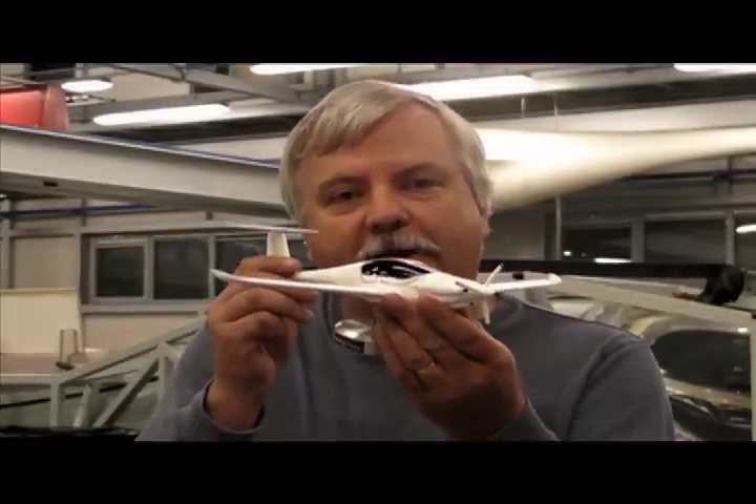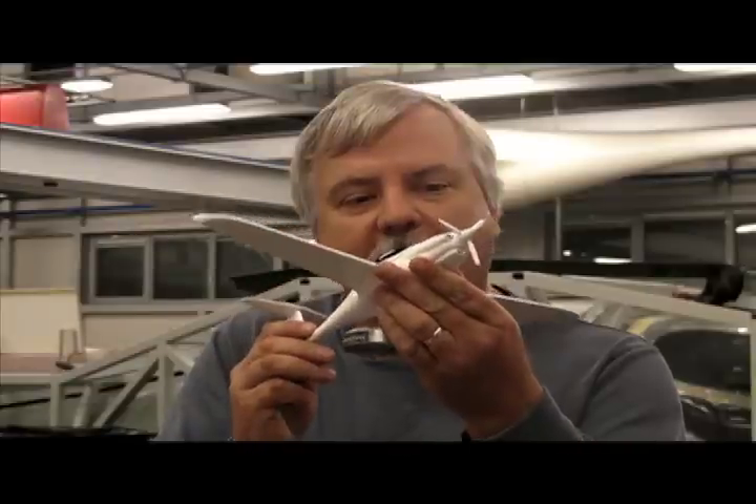The big news out of Aero 2012 in Germany today was the unveiling of the Pipistrel Pantera, a four-place, very speedy, very efficient airplane. Most companies don't want you to see their brand new airplane until it looks like this.